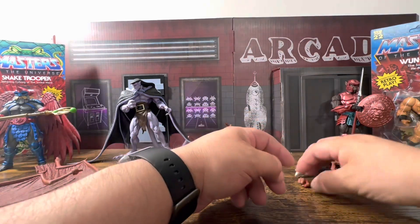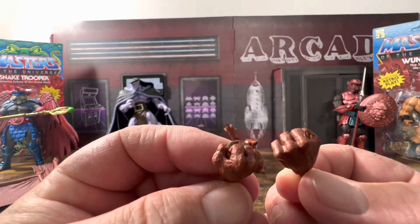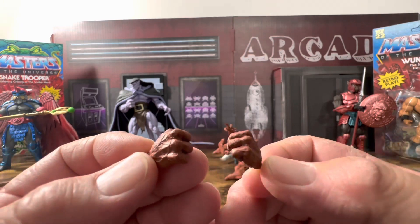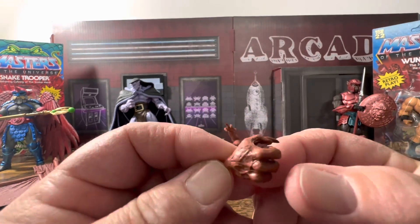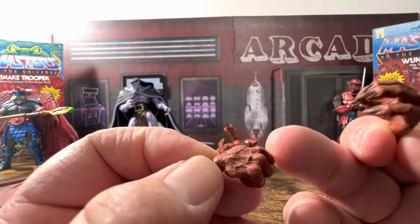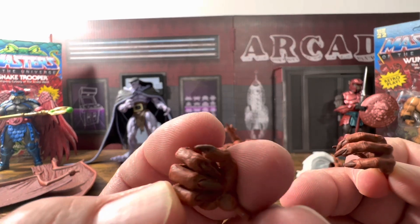He comes with two fists — they look good, really just two different shades of red but you can see veins throughout. This is clearly when he's mad. Then he has his grabbing hands — same thing, you can see veins through it, everything looks really nice. The nails are a different shade of red, but everything looks amazing.